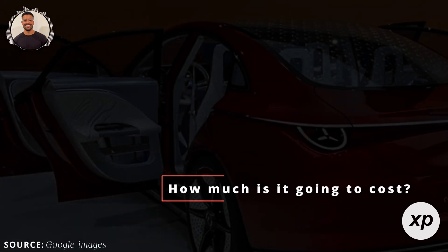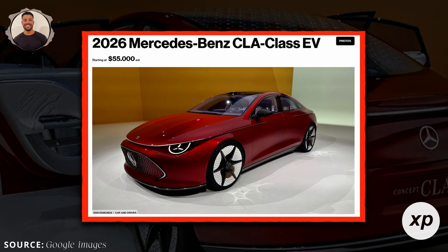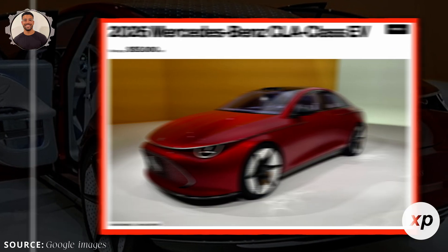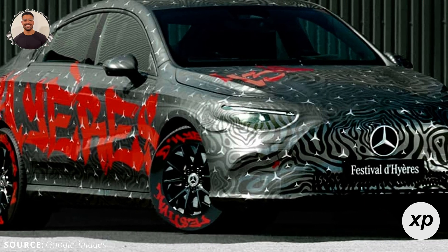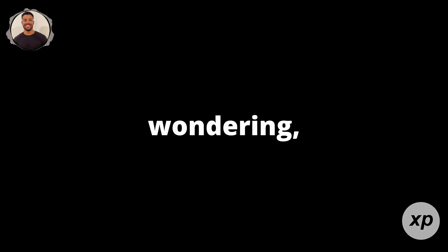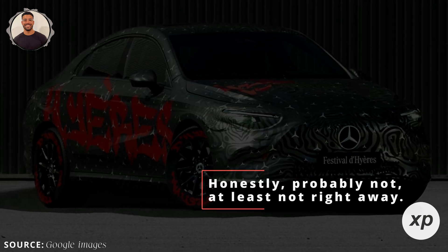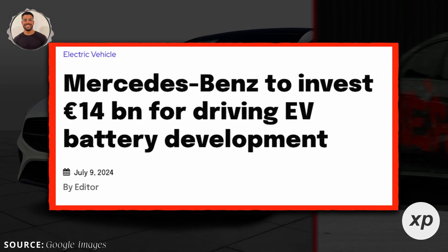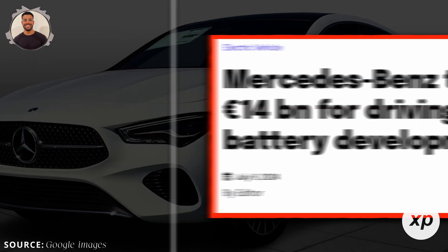Here's the big question: how much is it going to cost? While exact pricing hasn't been confirmed, the CLA electric is expected to start around $50,000 to $55,000. That's competitive, considering the tech, luxury, and range Mercedes is delivering. Now, you might be wondering — with this level of cutting-edge tech, is Mercedes making money? Honestly, probably not, at least not right away. Automakers like Mercedes are investing heavily in EV development, and new battery tech like silicon oxide and LFP chemistries isn't cheap.